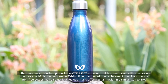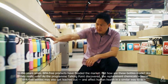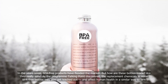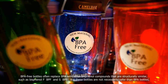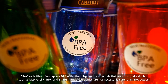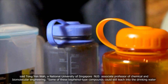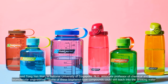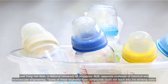But how are these bottles made? Are they really safe? As the programme Talking Point discovered, the replacement chemicals in some BPA-free bottles may also get leached out and affect human health in a similar way to BPA. BPA-free bottles often replace BPA with other bisphenol compounds that are structurally similar, such as bisphenol F (BPF) and BPS. But these bottles are not necessarily safer than BPA bottles, said Tong Yan-wa, an NUS Associate Professor of Chemical and Biomolecular Engineering. Some of these bisphenol-type compounds could still leach into the drinking water, and we could be drinking them.